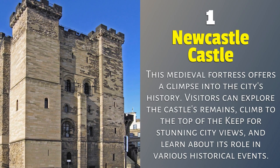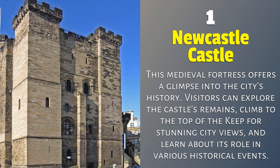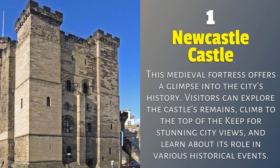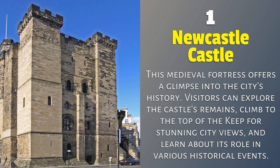Newcastle Castle. This medieval fortress offers a glimpse into the city's history. Visitors can explore the castle's remains, climb to the top of the keep for stunning city views, and learn about its role in various historical events.